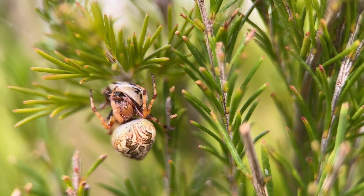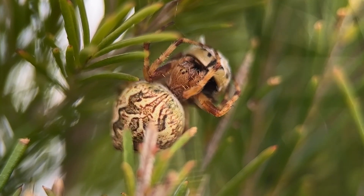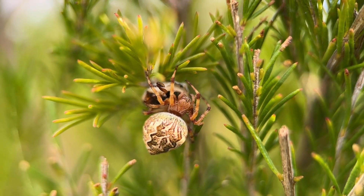She's a really attractive spider. She's got beautiful mottled, camouflaged colouring and a lovely leaf-shaped pattern on her body.